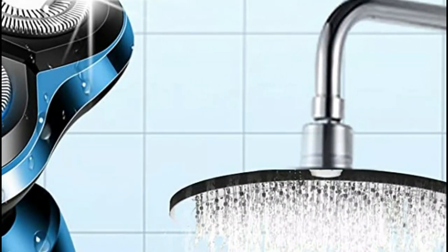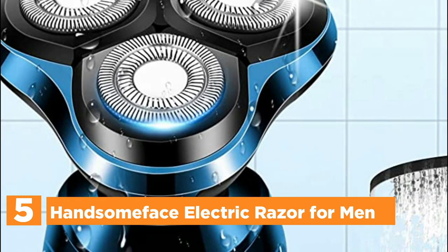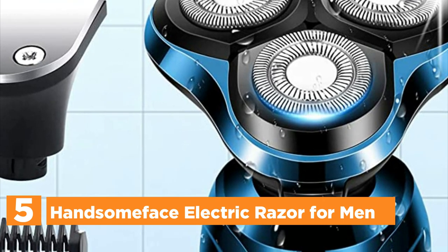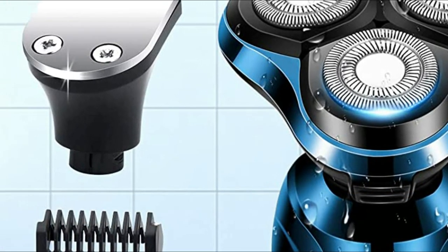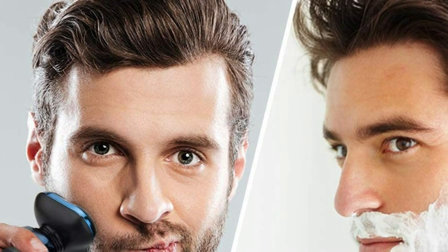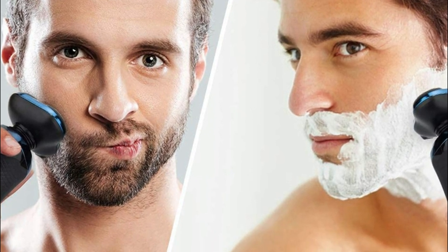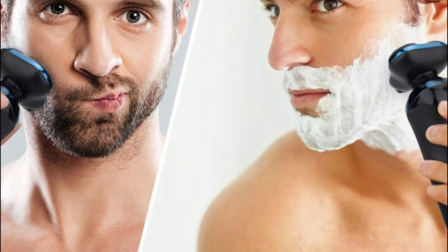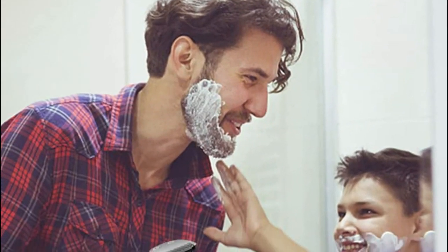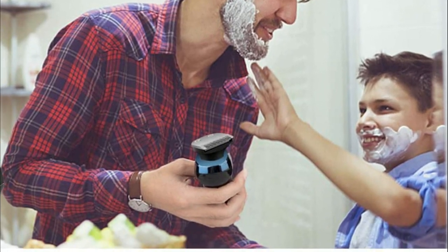Starting our list at number 5: the Handsome Face Electric Razor for Men. This electric shaver for males has multiple functions — hair clippers are accessible in the same manner. Three different sizes of guide combs make it simple to cut your hair to your desired length. With two heads, the shaver can create beards, mustaches, and any other hairstyle you want, making it essential for daily use. It makes you feel refreshed and energetic each day.